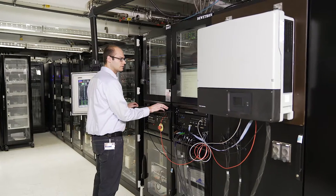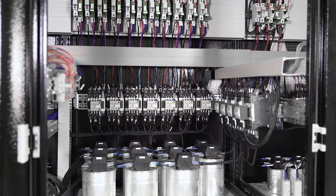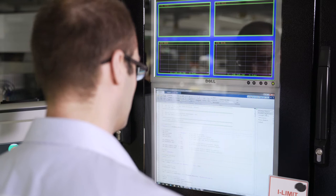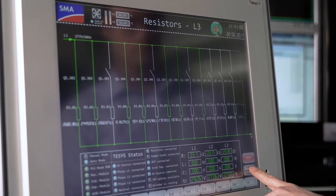SMA produces solar inverters for worldwide installations, so we take the whole world into our lab. We do tests of worldwide grid codes and quality measurements like efficiency. With our self-developed test systems, we simulate the photovoltaic generator and the grid side, which is unique at this degree of automation. With our tests, we can guarantee that SMA inverters run grid-friendly and fulfill all national standards.